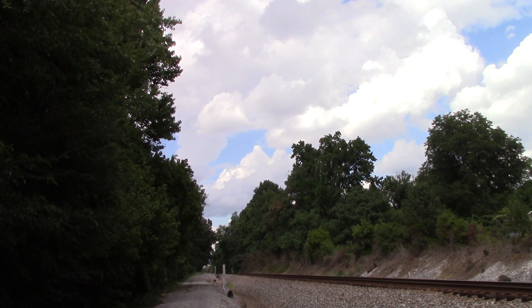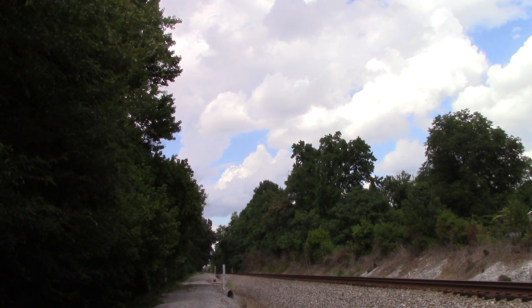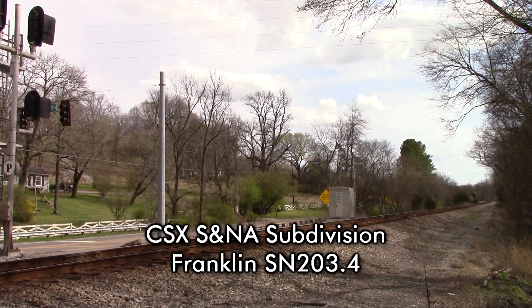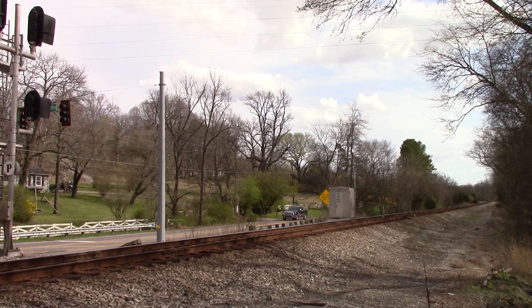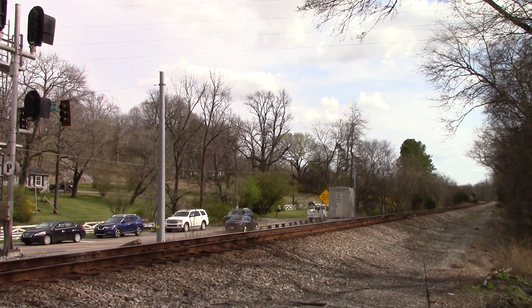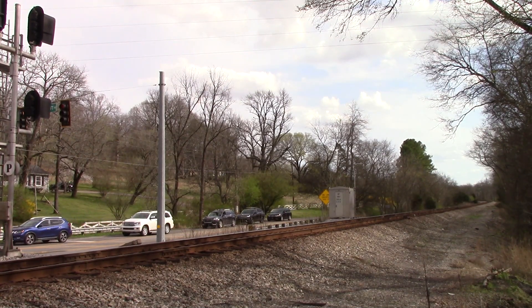CSX NSMP 138.8, track 1, no defects. Detector out. CSX Detector, mile post 203.4, no defects. Repeat, no defects. Total axle 594. Detector out.